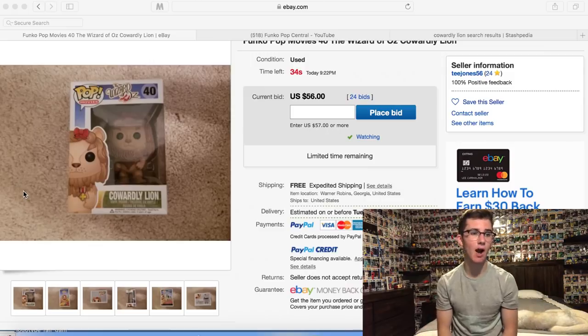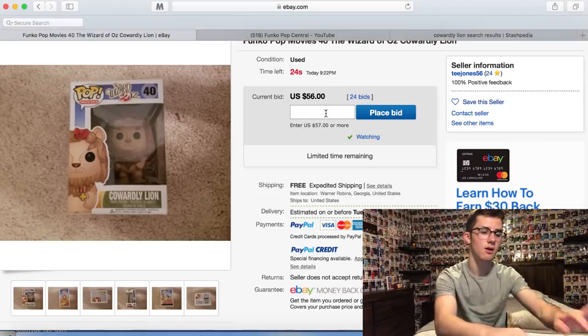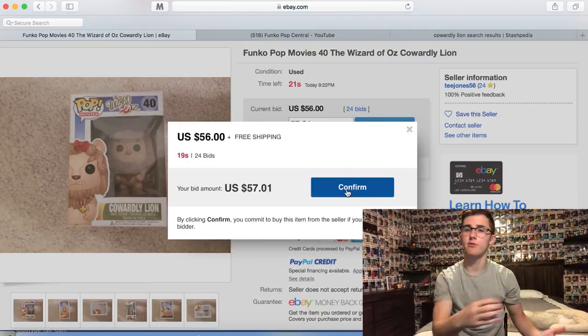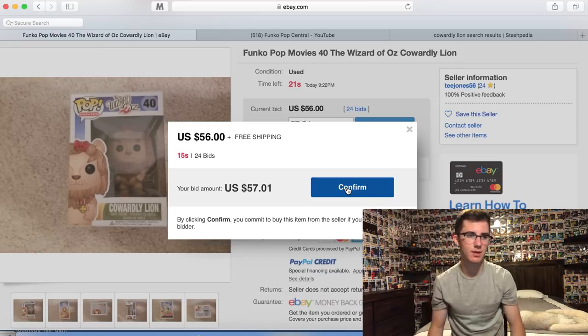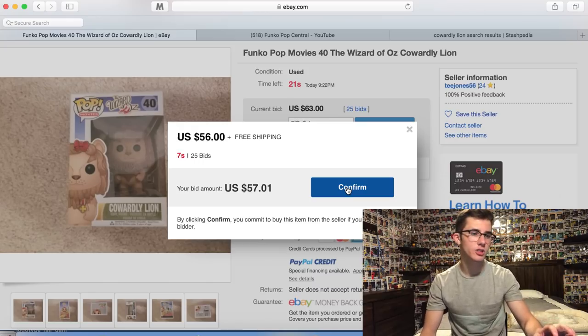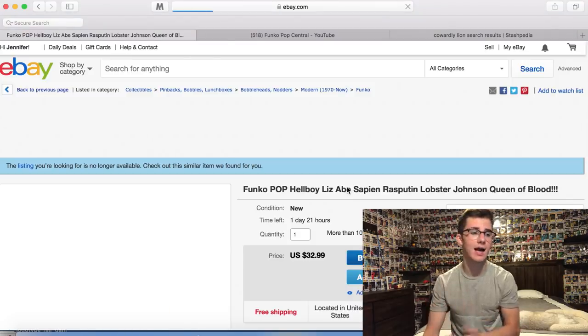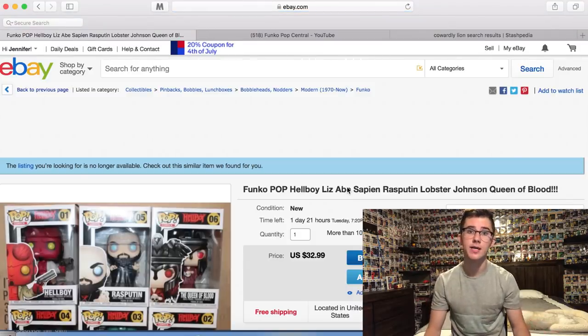The Cowardly Lion has been getting bid up pretty high — it was at $30 when we started and now it's at $56. I might snipe at $57.01 just for good luck. There's no harm in trying. We placed it and it's already at $65 — I'm not paying that much for it. I already have a Cowardly Lion; I'll find this one cheap in the future.